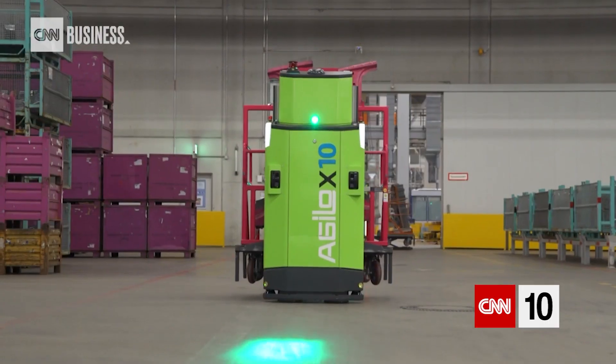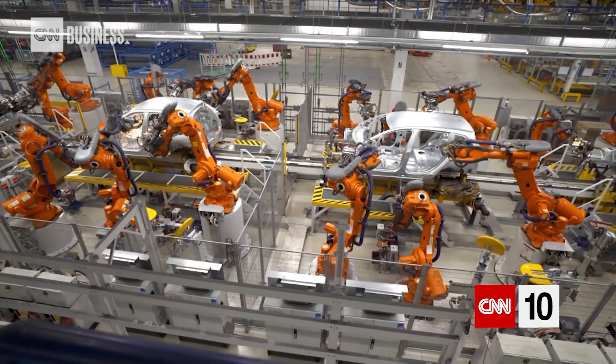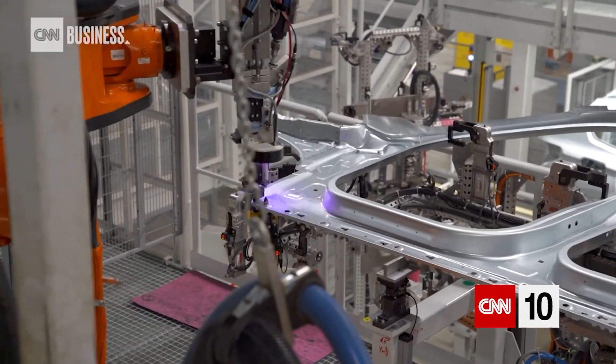Smart factories, like a BMW plant in southeastern Germany, give a glimpse of Industry 4.0, also known as the fourth revolution in manufacturing. It will be more reliant than ever on technology, robotics and artificial intelligence, but it comes with some problems.